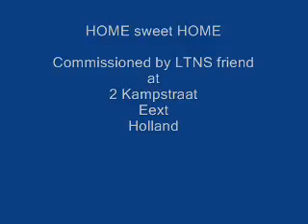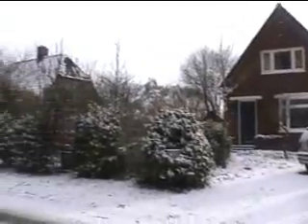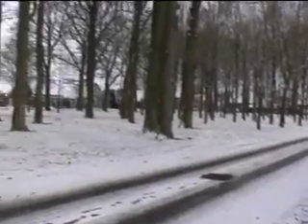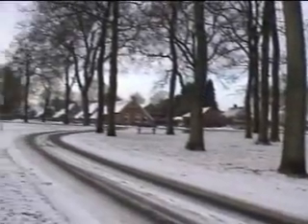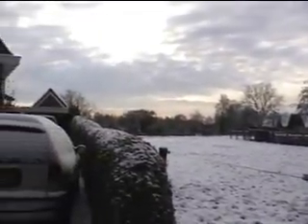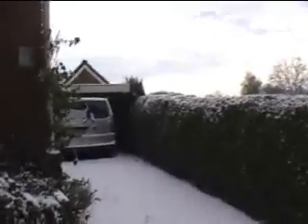Hello there. This is the front of the house and the view from the house onto the brink, as they call it here. Up the drive to the front of the house and the front door.